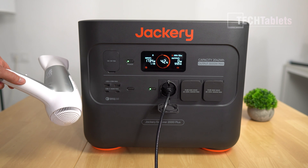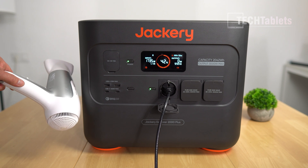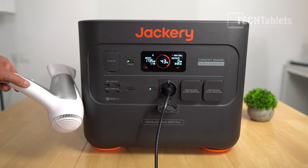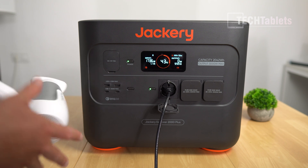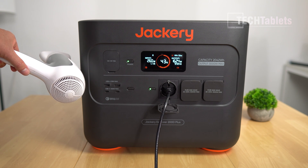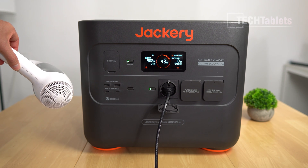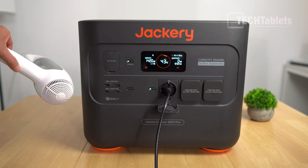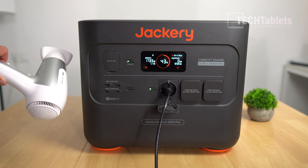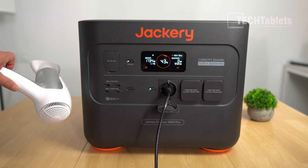My hair dryer test: I've got the 2200W hair dryer here. What I've noticed is that when I pull really large loads on the Explorer 2000 Plus, the charging rate drops right down to about 200W. After the load is applied, you can see it drop to 200W, the fan cuts out and becomes quiet again. It can run and charge heavy appliances at the same time as charging itself — good.